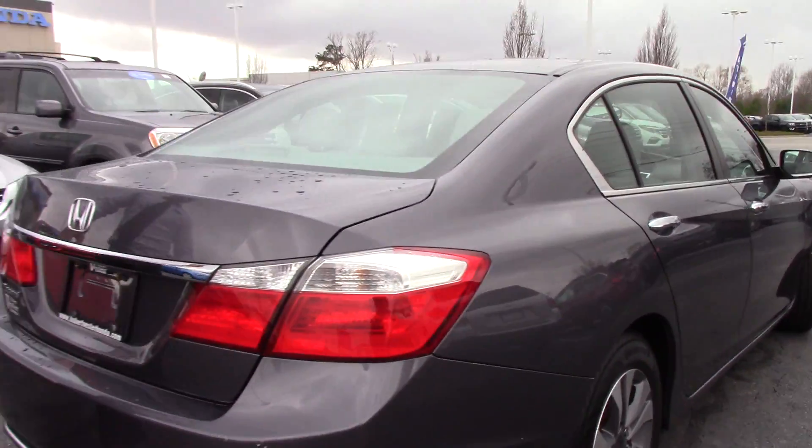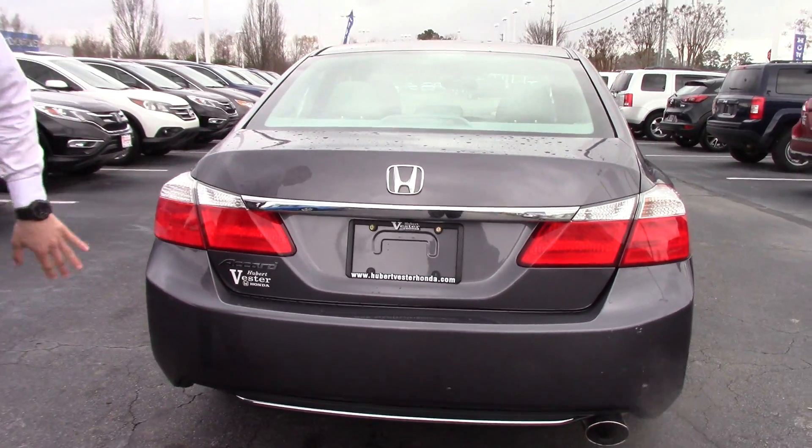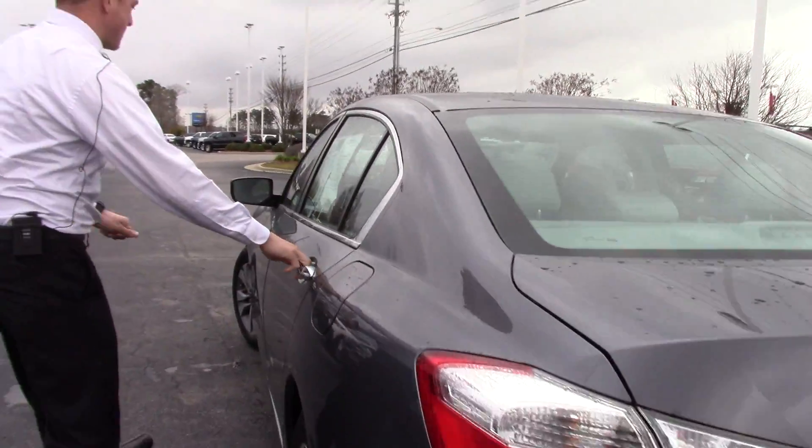We have a very spacious trunk back here with a backup camera, nice chrome accents on here and a chrome accent on the spoiler. Exhaust.